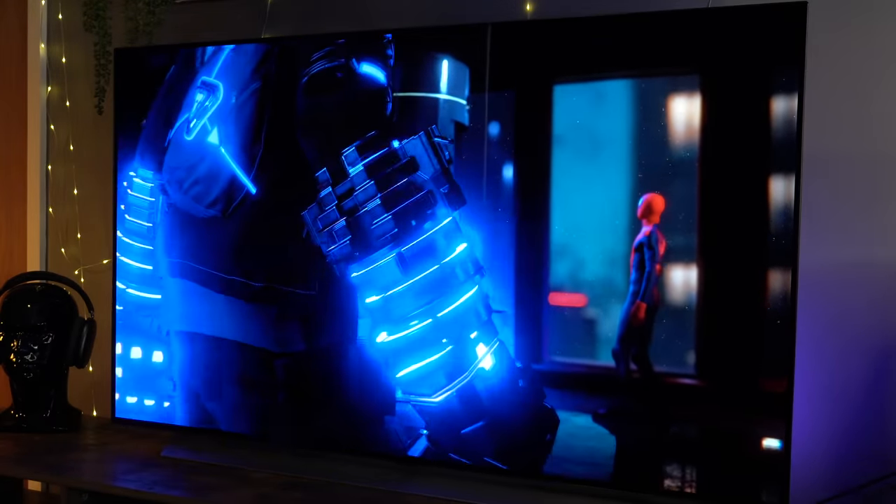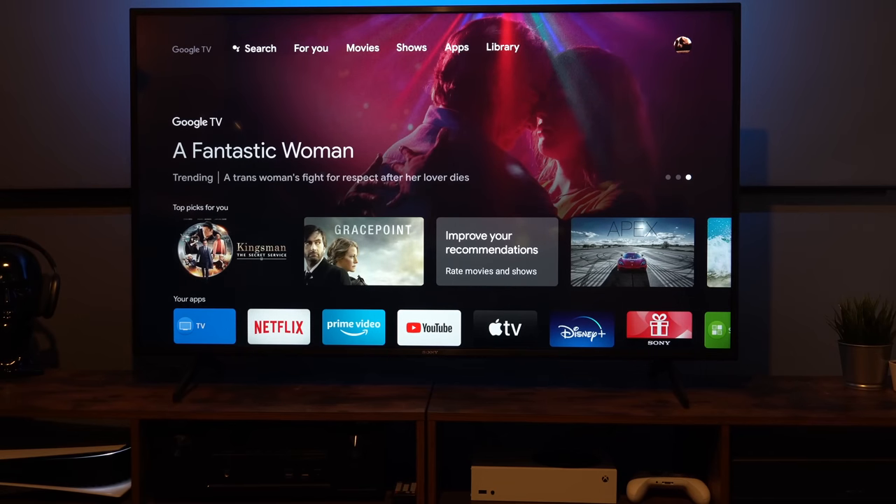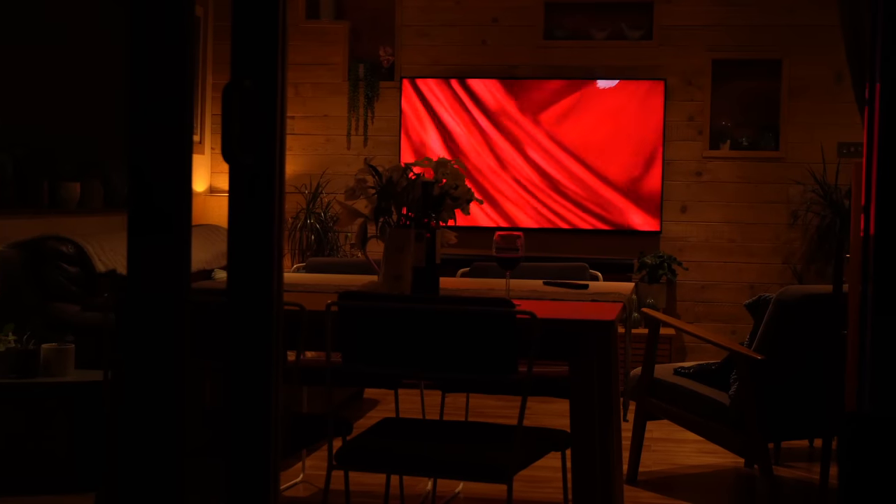It's that time of the year when we look back over the best TV tech of the year, and in this video we'll be looking at my best TVs for 2021.